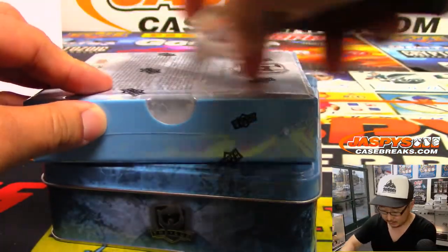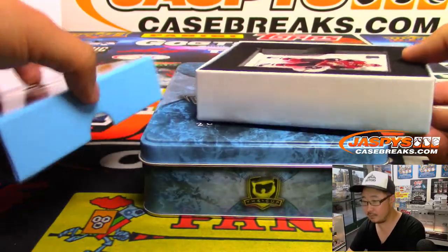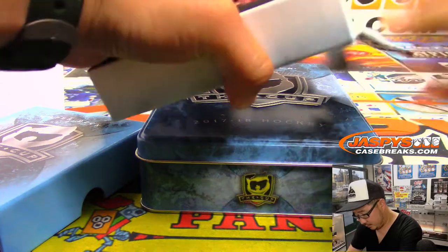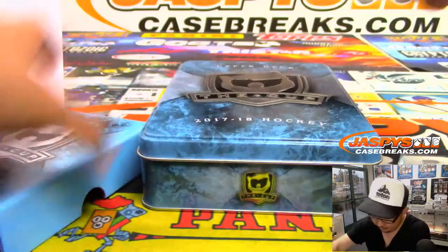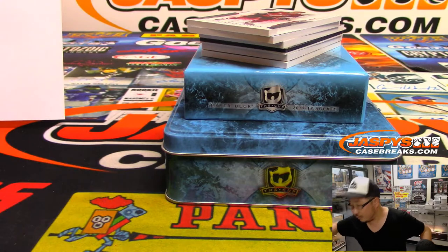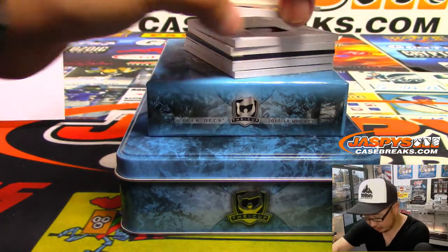Nico Hischier's year? And Brock Boeser? All right. We'll use this blank card right here to hide the hits a little bit. Good luck — so these are numbered, so it's pretty easy. We'll just go by serial number: 96 out of 249, Oliver Ekman-Larsson.